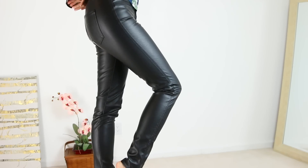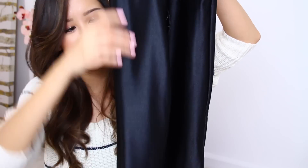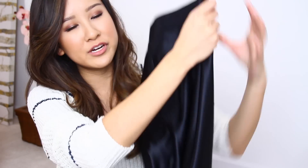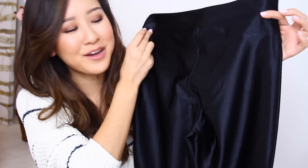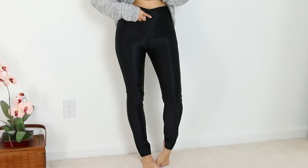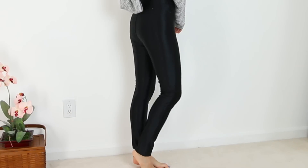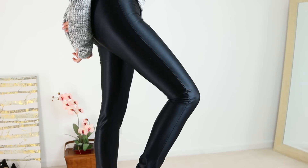I also got these pants that kind of remind me of the American Apparel disco pants — they're high-waisted with a shiny look. The only difference is the disco pants have back pockets and these don't. I kind of wish they did for coverage, but they do have a zipper and they're so comfortable. I can see myself wearing these a ton.